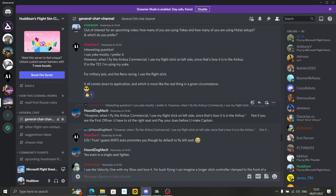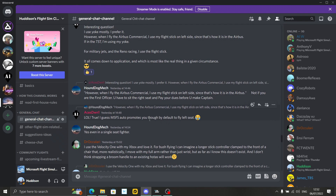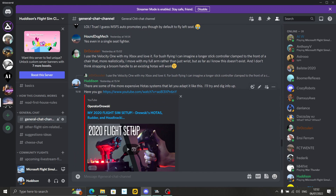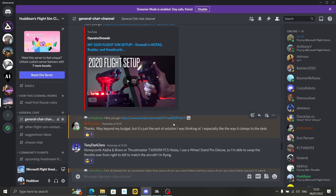There's a bit of banter going on with Hound Dog Mech and Aces — come and join the Discord. DrOculera, a guy called Bob — hi Bob, I'll give you a shout out. Someone who's always joining in with our live streams. He uses the Velocity 1 with his Xbox and loves it. For bush flying, he imagines a longer stick controller clamped to the front of the chair that moves realistically, using your full arm rather than wrist. These do exist — I linked a video. They're quite expensive, way beyond this budget.